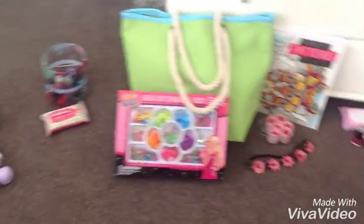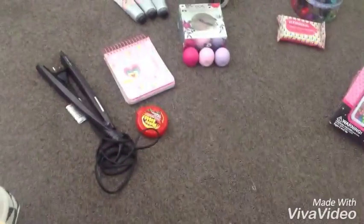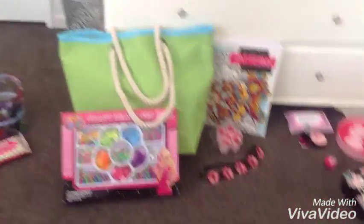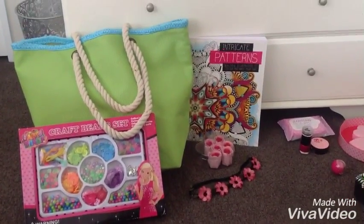Tons of pink things, which is so cool because I love pink. So thank you everyone who gave me a gift, and I hope you all had a really great Christmas. Bye!